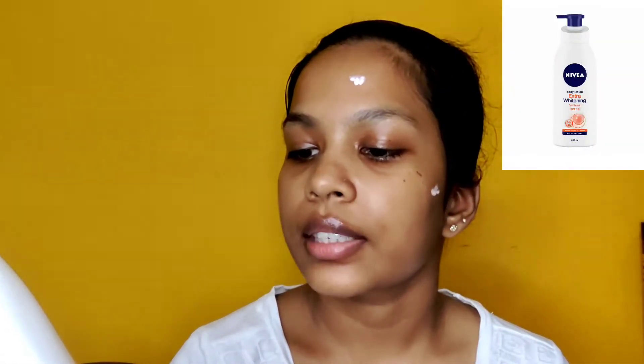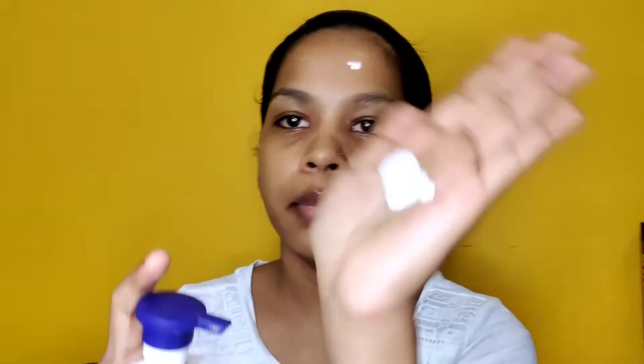For my hands I am going to use Nivea Body Lotion Extra Whitening Cell Repair, which has SPF 15 in it. I used to use it during the day and now I use it at night as well. I am taking a full pump and it is almost over, that is how much I have used it. The good thing about this product is it absorbs really quickly — I have just applied it and it is gone, so you will not have that sticky feel that body butter gives you.